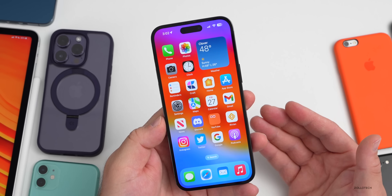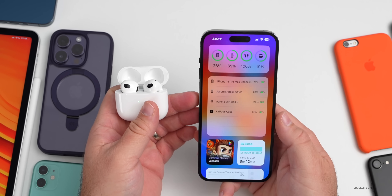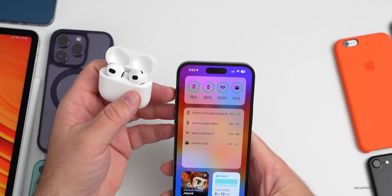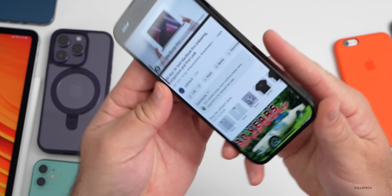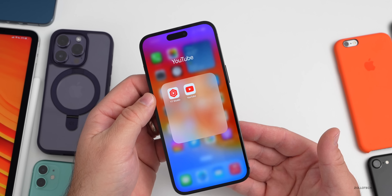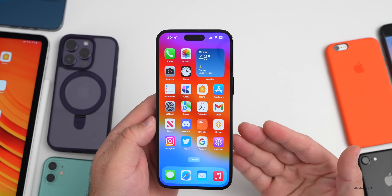As for the overall experience with iOS 16.3, the AirPods case bug seems to be fixed — my AirPods 3 are showing battery in the widget and connecting properly. Also, the YouTube rotation lag is now much smoother, but that was actually fixed by a YouTube app update, not iOS 16.3 itself.